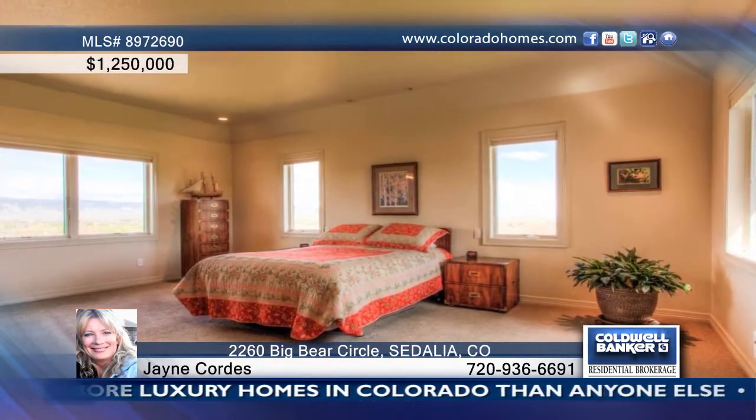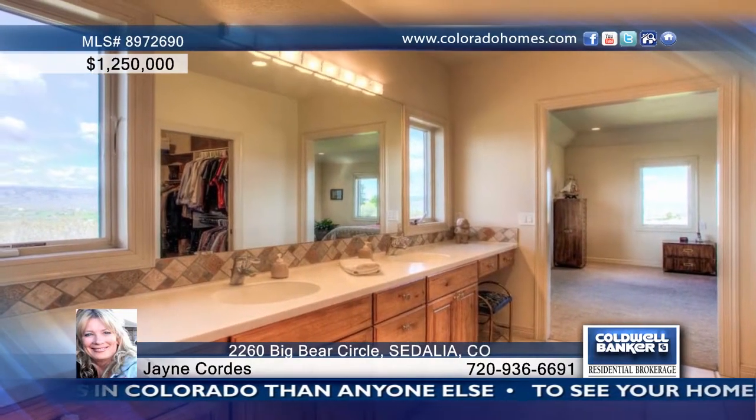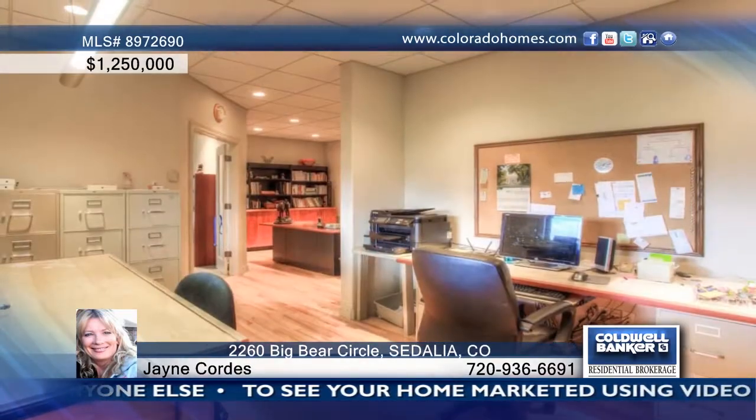Sedalia's most sought-out neighborhood, located within minutes to the heart of Denver and Castle Rock. This open contemporary style floor plan offers sensational views from the oversized clerestory windows.